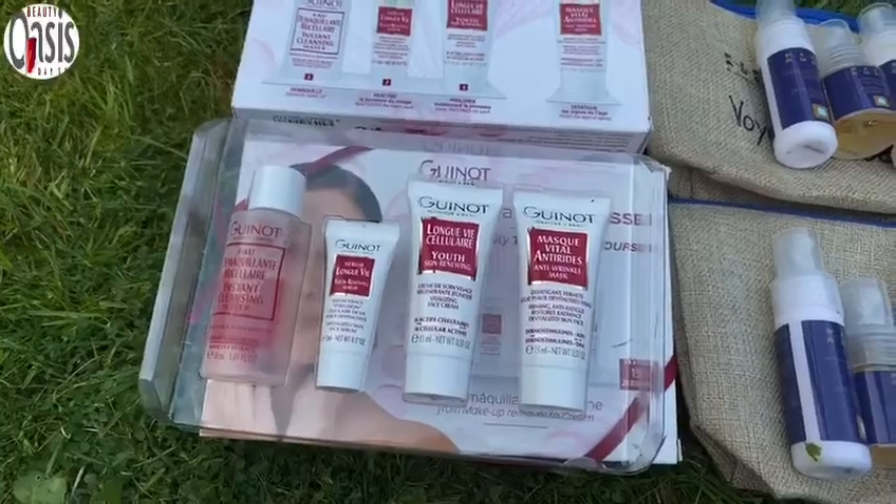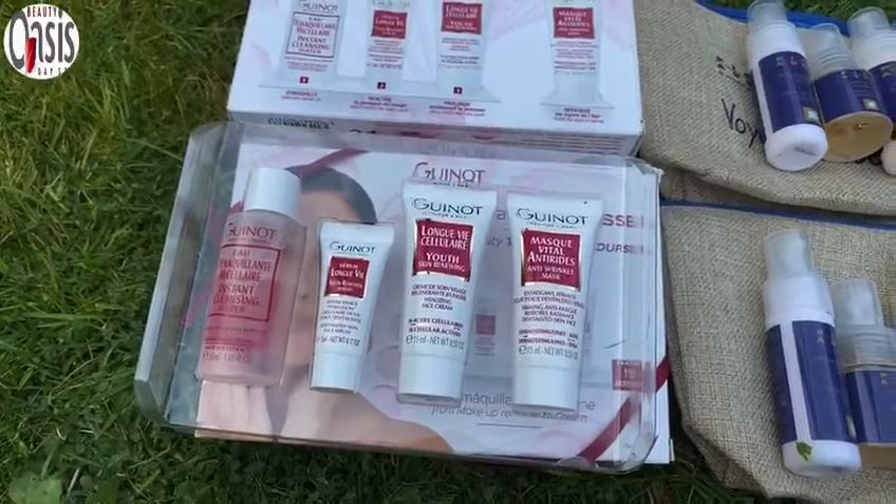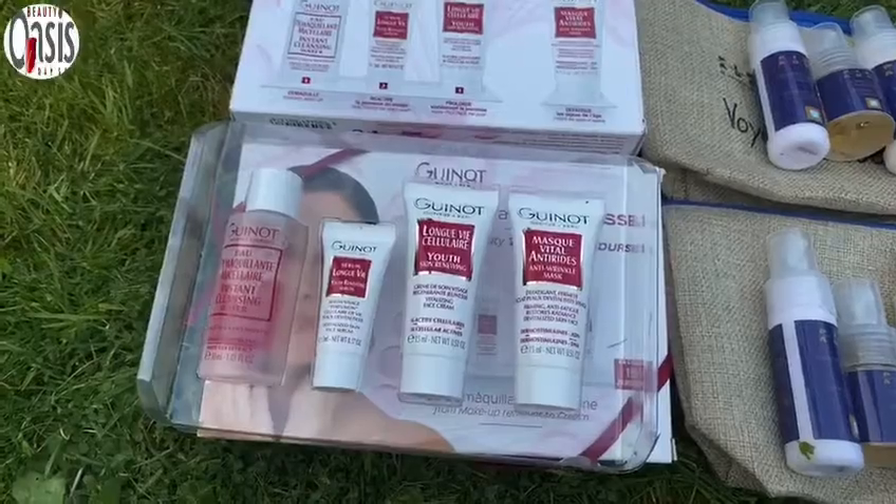They normally retail at £29.99, but if you purchase today, we'll take off 20%, so the price will be £23.99.